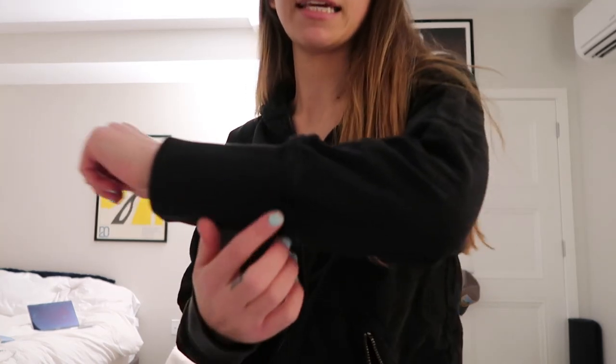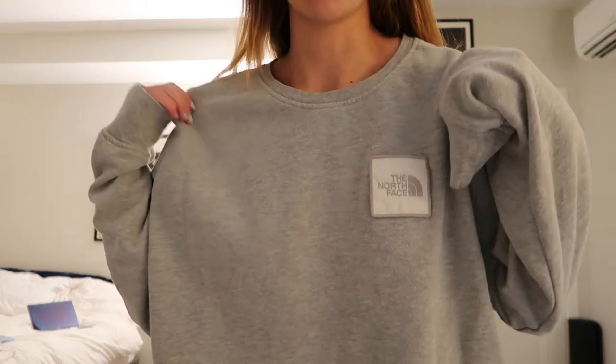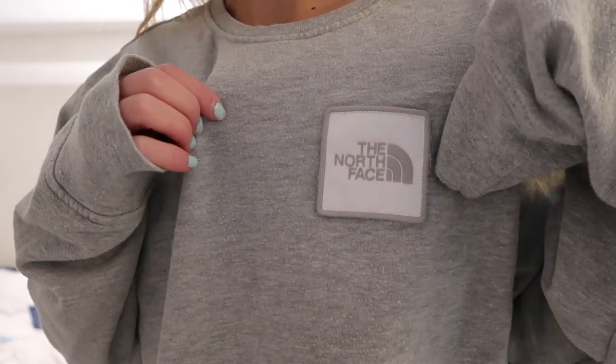This zip-up is just a plain black zip-up from the BP section in Nordstrom. I really like the lines. It's definitely a lot shorter than I would usually go for, but I'll usually just wear it over a dress or something like that. I also really like the sleeves because they kind of go further up, if that makes sense. This crewneck I've been loving so much recently — my brother gave it to me. It's super simple with just a North Face patch, and it's really lightweight so you can wear it all year round.